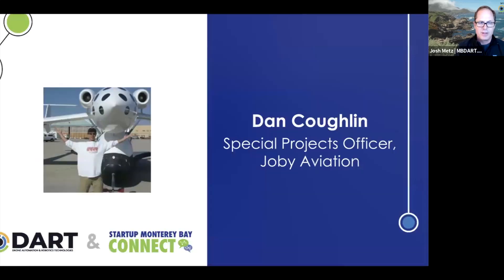Let's move on to our man Dan Coughlin, the Special Projects Officer from Joby Aviation. And that's a great picture, but that's not a Joby in that one. So maybe it's time to update your photo there. I was much better looking back in those days, so I prefer to keep that photo. The floor is yours, Dan.